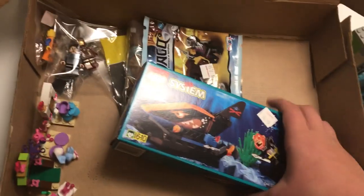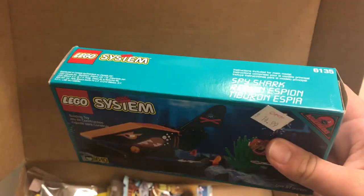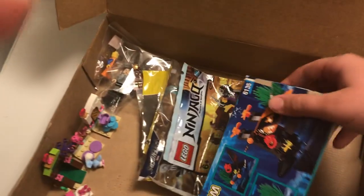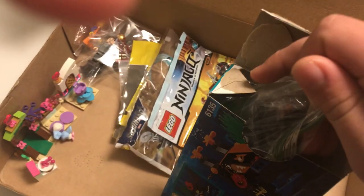They also gave me an alternate torso for him, which is really cool. And then the last set is actually a classic system set — this is one of the Aqua Sharks, so it's like the spy shark. That's really cool. This one was like $15. It's not sealed but it does come with the box in really good condition, and it has all the parts along with the instructions.